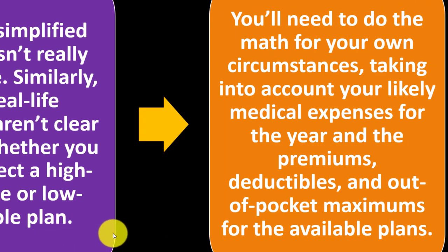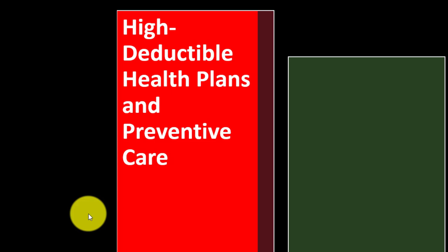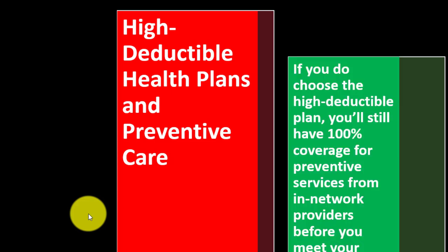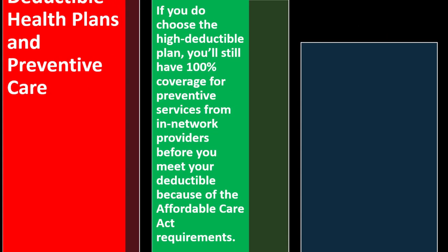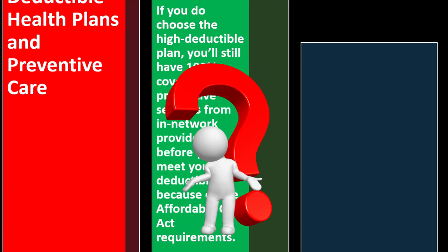Taking into account your likely medical expenses for the year and the premiums, deductibles, and out-of-pocket maximums for the available plans is essential. Regarding high deductible plans and preventative care: if you do choose the high deductible plan, you'll still have 100% coverage for preventative services from in-network providers before you meet your deductible, because of the Affordable Care Act requirements. This raises the question of what counts as preventative care versus a normal doctor visit.